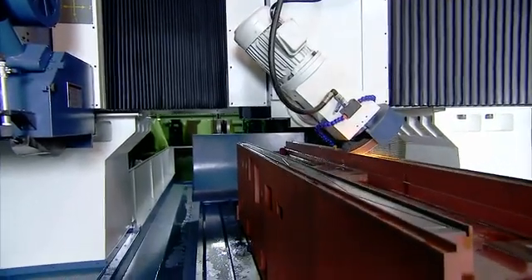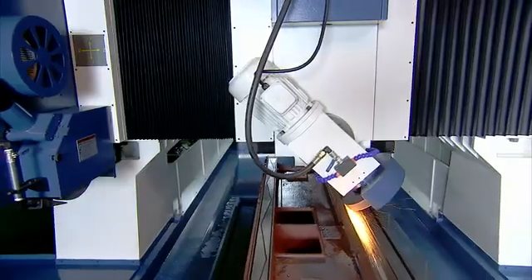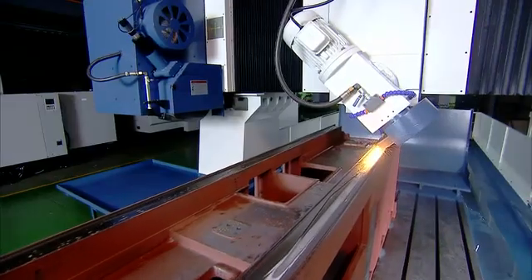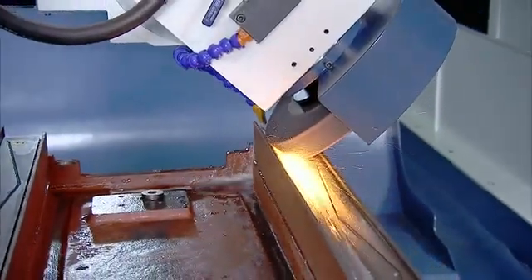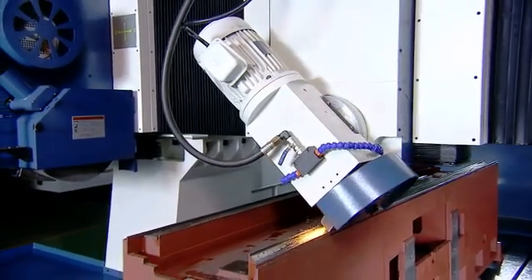The KGP series from Kent offers all the rigidity in operation and flexibility of application that you'll need for surface and angular grinding of large workpieces. With the super rigid structure, oversized work area and optional second grinding head, this is a great machine for large workpiece surface grinding.